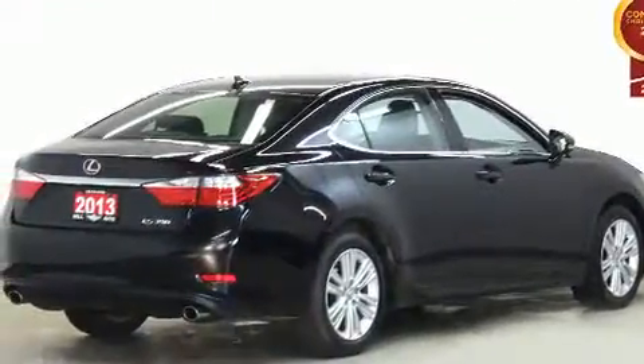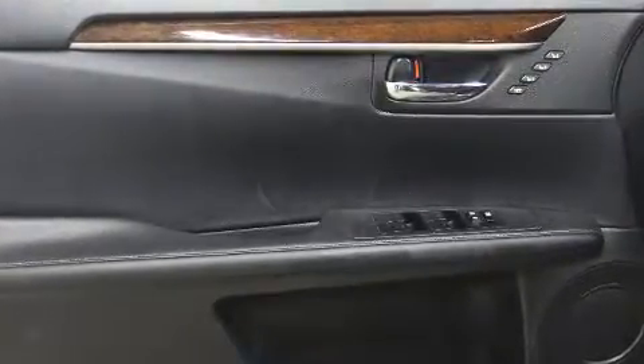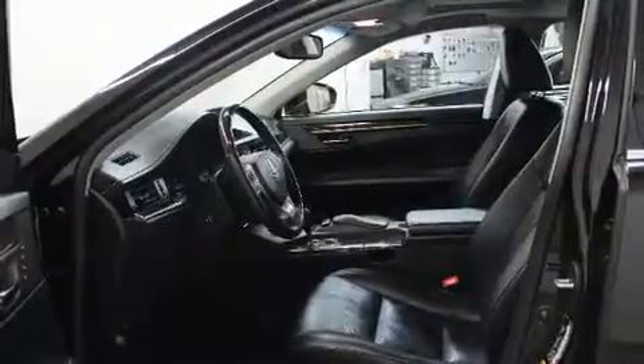Lexus prioritized handling and performance with features such as leather upholstery, a power seat, automatic dimming door mirrors, fully automatic headlights, and power windows. For drivers who enjoy the natural environment, a power moonroof allows an infusion of fresh air.